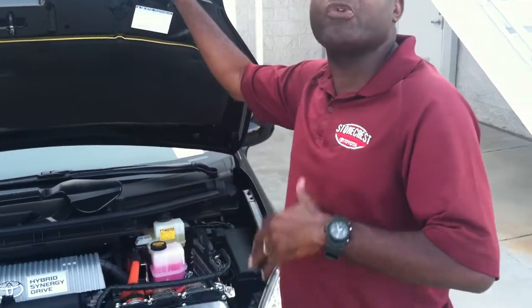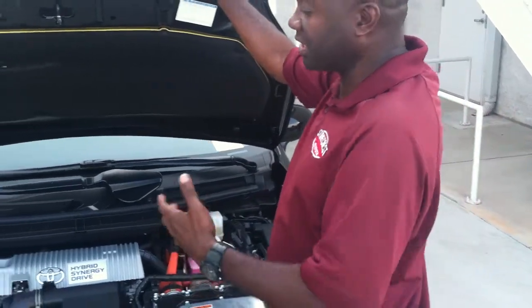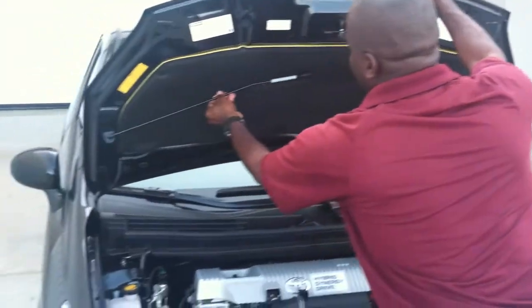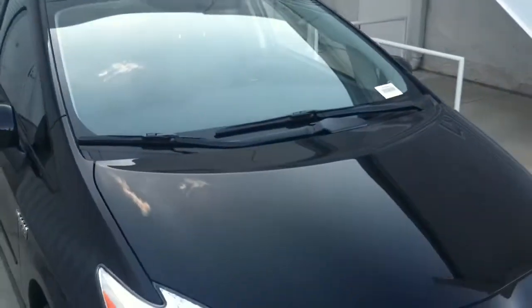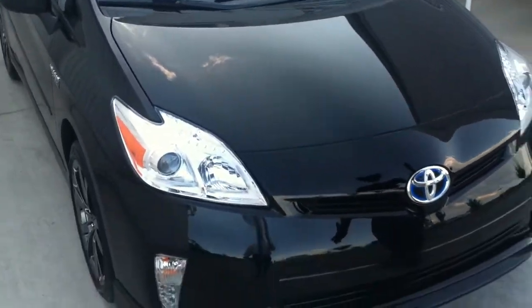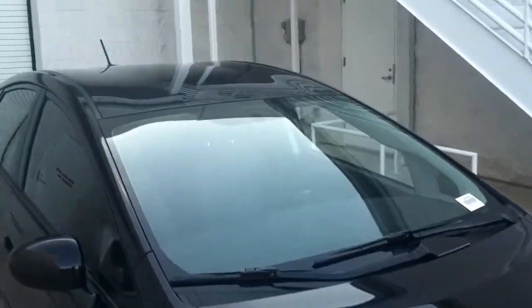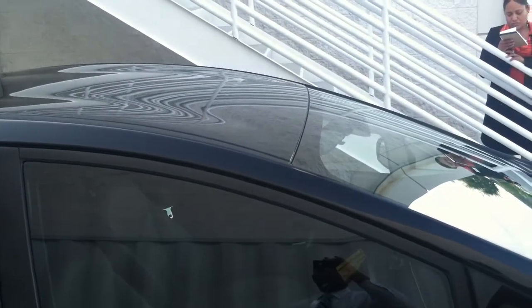And that's based on the excellent coefficient drag that this car has. Look at the design of this car — it's sculpted aerodynamically from the air dams running all the way across the top of the car. You notice those wings that are there. It gives you a very, very low coefficient drag.